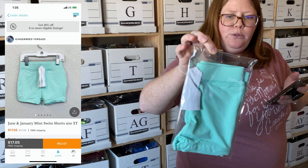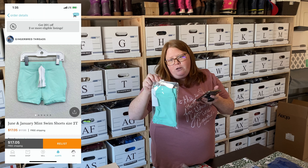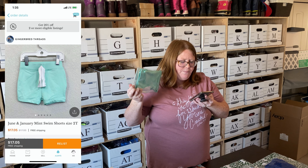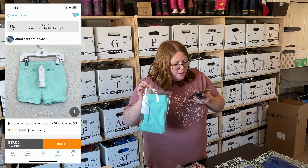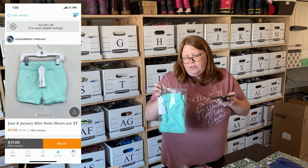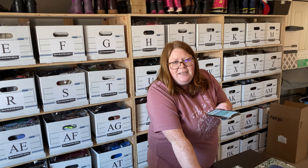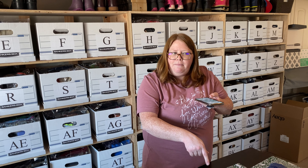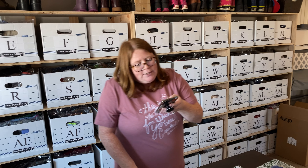Next up is the brand June and January — I don't find it thrifting very often, but it's a decent one to look out for. These were my son's swim shorts. I listed them for $17.95 and someone bought them with my 5% discount, paying $17.05 with free shipping. I don't think they retail for that much, but I don't think they make this style anymore, so people are willing to pay more than retail for certain colors.